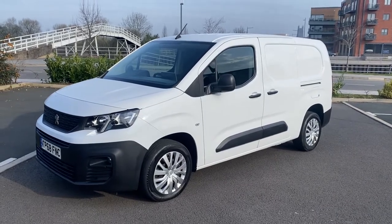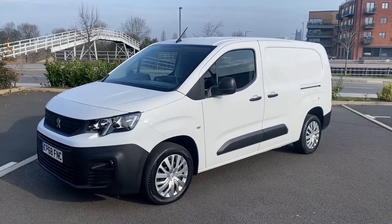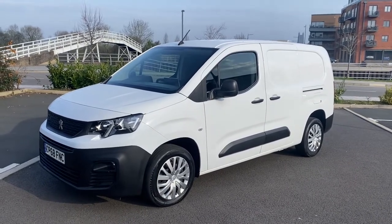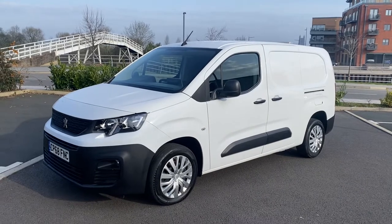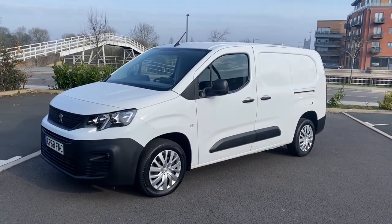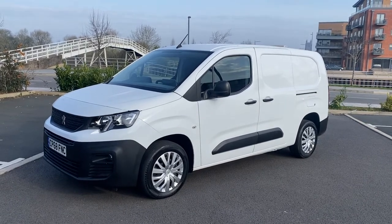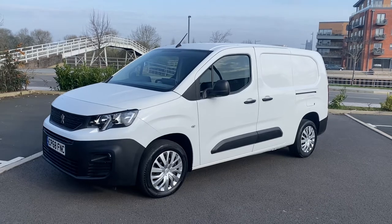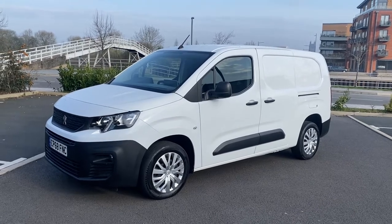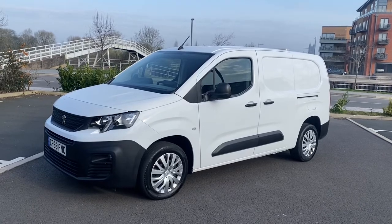Morning folks, it's Simon at Vans Today in Worcester. Going to give you a quick video walk-around of this 2019, 68-plate Peugeot Partner 1.6 HDI Professional. It is in the rarer L2 long wheelbase format, so that gives you twin side loading doors, the rear barn doors, and obviously the additional length over the normal L1 short wheelbase model.